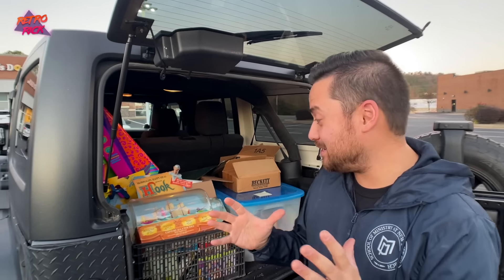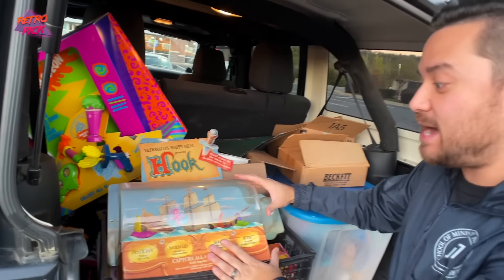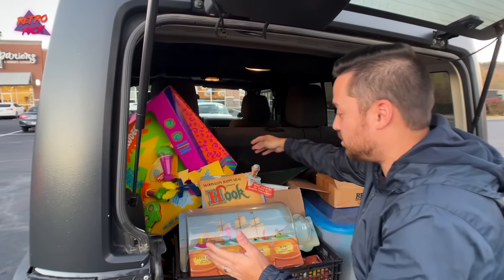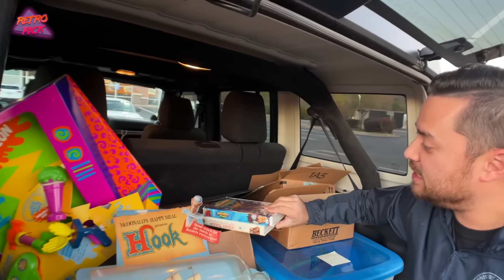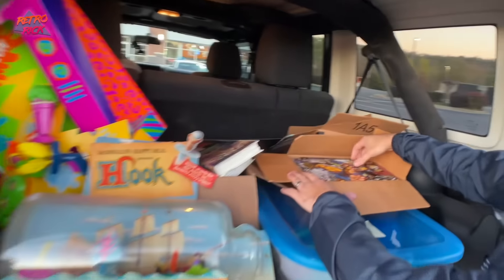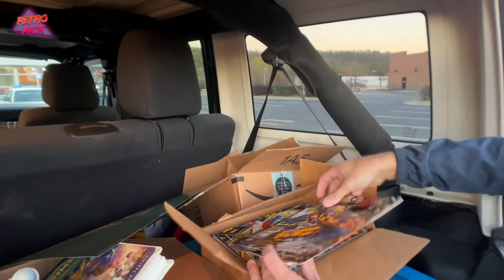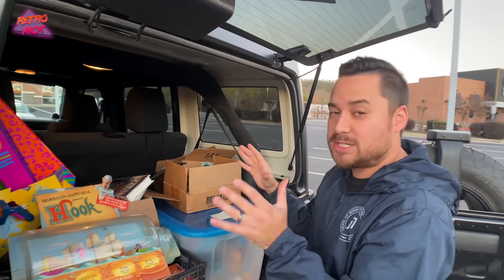Me and Adam just picked up an insane haul. Freaking McDonald's display pieces — not just the toys, not just the Nickelodeon toys, but the actual display pieces. There's the Nickelodeon one, there's Hook, there's a ton of VHS. These are like promo posters from the 90s for Marvel cards. There's a ton of freaking stuff. I want to go through it in more detail, but wanted to give you a sneak peek of all this amazing stuff we just got.